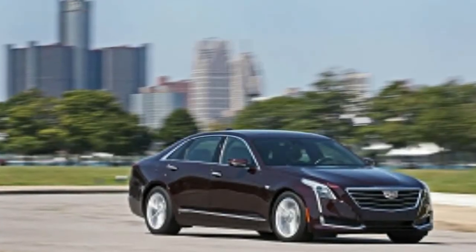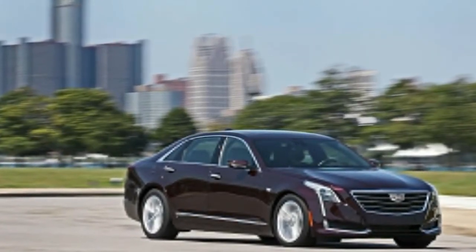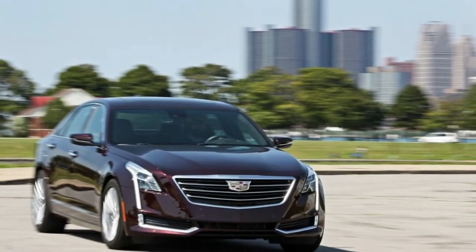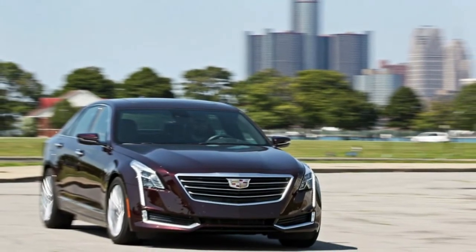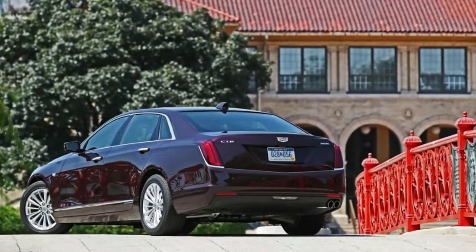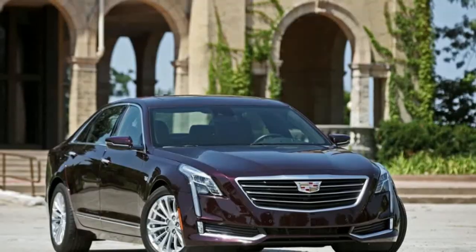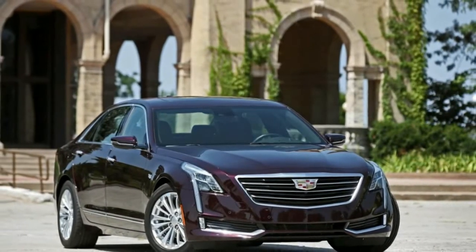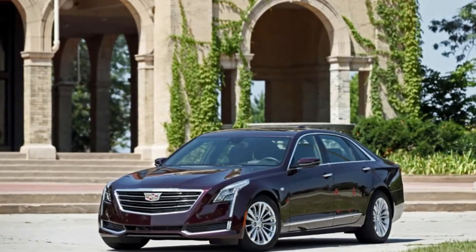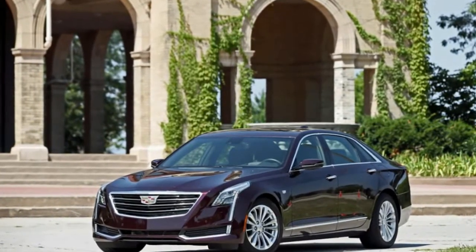2017 Cadillac CT6 performance and driving impressions. Handling and braking are top-notch, delivering class-leading driver satisfaction, if not ultimate numbers at the test track. Although the top-spec twin-turbo CT6's acceleration is objectively quick, in this lofty company it's strictly mid-pack. That, and a fussy transmission, hold it back from garnering an even higher score.